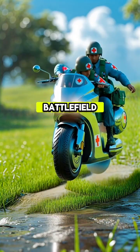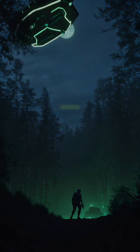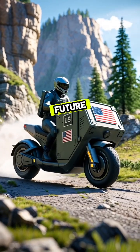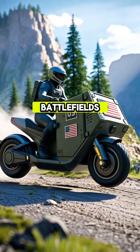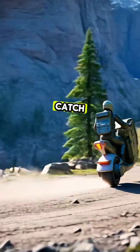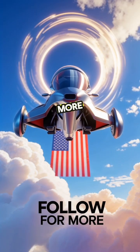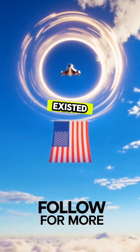It's being built for battlefield medical rescue, rapid infiltration, and even logistics in rough terrain. Imagine a future where soldiers zip across battlefields on hoverbikes — silent, fast, and almost impossible to catch. That future? It's already taking off. Follow for more real-life tech you thought only existed in movies.